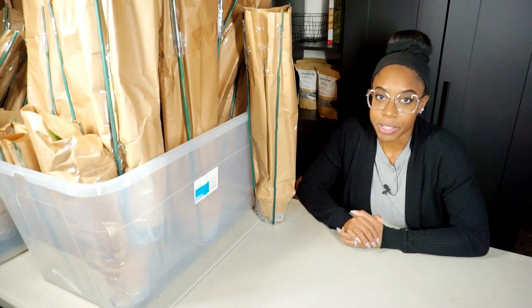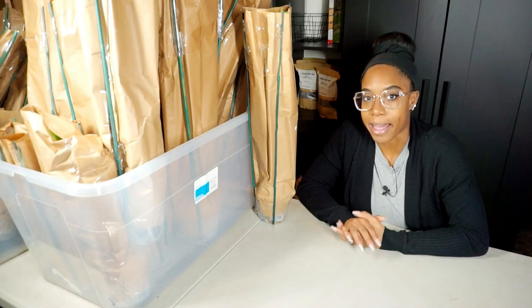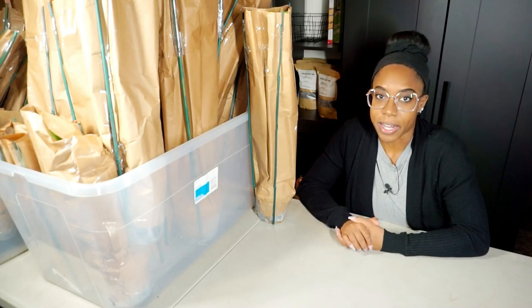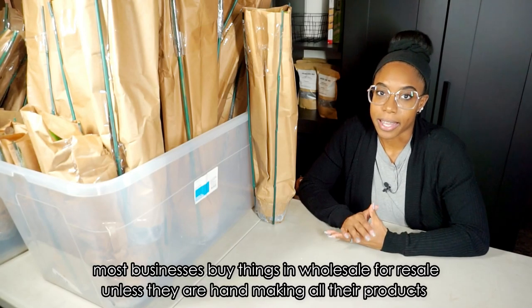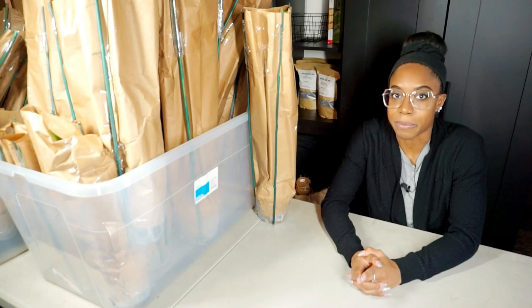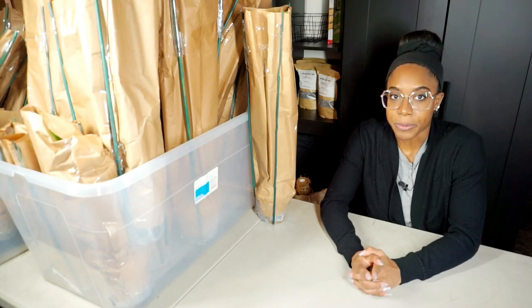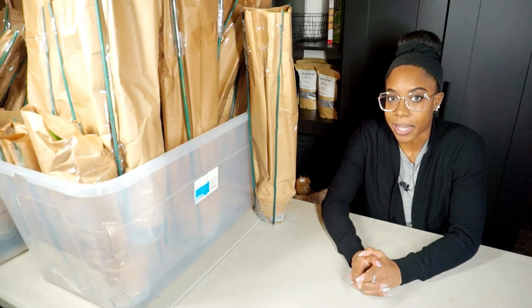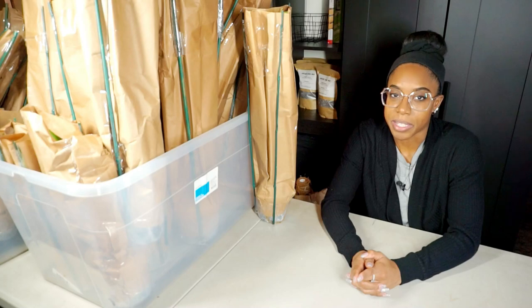If you are new here and don't understand how wholesale works, I'll briefly explain. As a store owner reselling something — plants, clothing, whatever — it has to come from somewhere. A lot of the shop plants come from my own personal collection, but I do order shipments to make sure there's always something in the shop. Normally I drive three hours to my local wholesale greenhouse, pick out the plants, and bring them home.